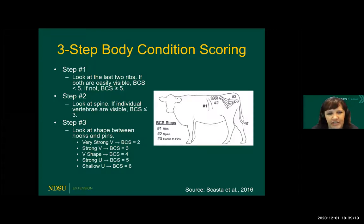This is a really nice resource out of the University of Wyoming, basically simplifying things into a three-step process. We're going to look at the last two ribs. If they're easily visible, we're going to have a body condition score less than a five. If we're not seeing any ribs, it's going to be greater than or equal to a five. Then we're looking at the spine — if we can see it, the body condition score is going to be less than a three. And then we're looking at the shape between the hooks and the pins.